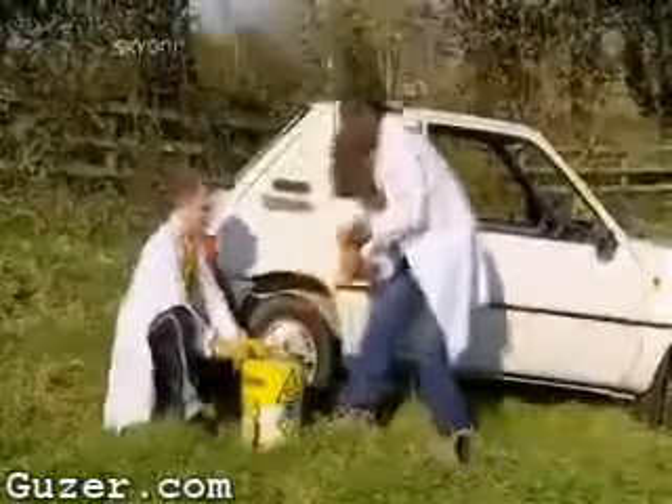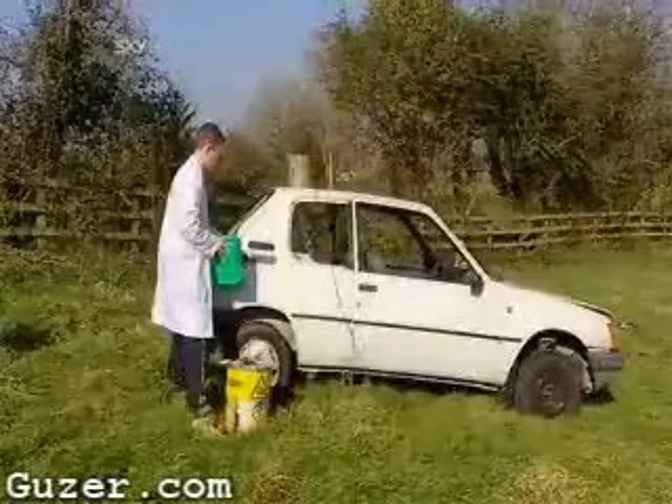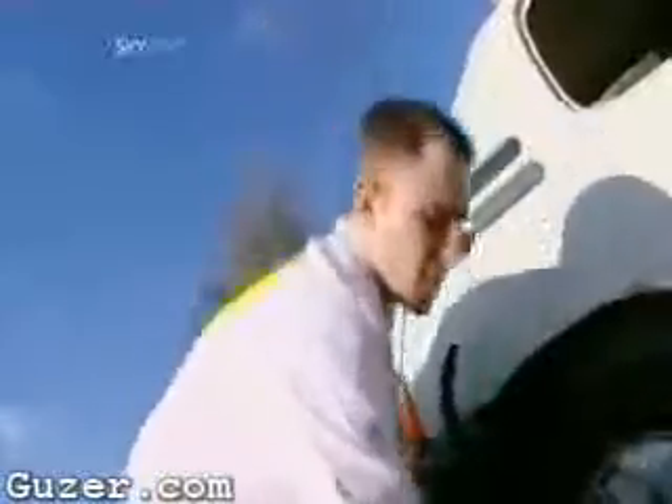Now that the engine is melted clean through, it seems only fitting to have a go at the petrol tank. Packed into the slow-release mechanism of a garden flower pot, the thermite is ready for action. Popped onto the roof directly above the fuel tank, top up, and just four feet of family car stands between the thermite and eight gallons of petrol.